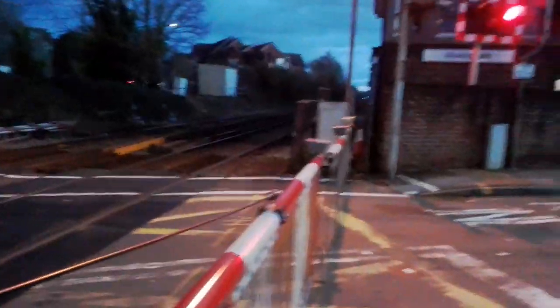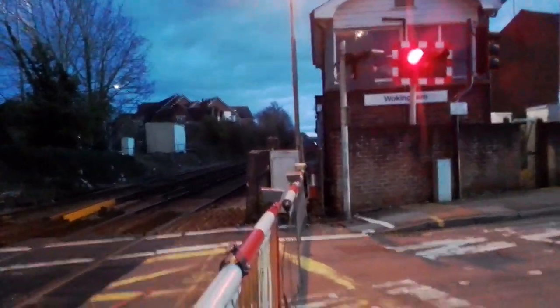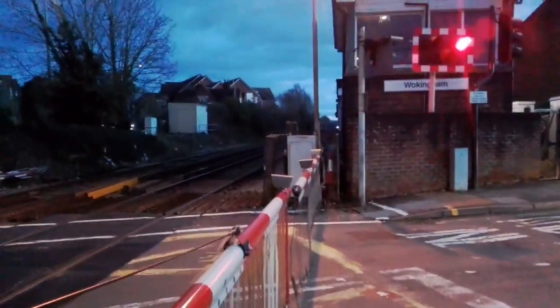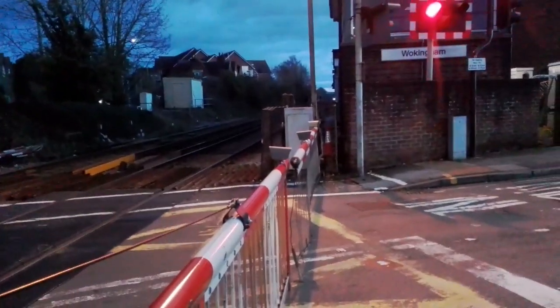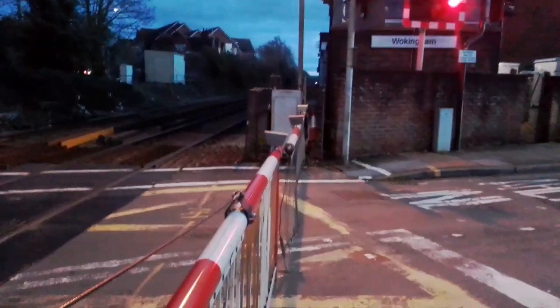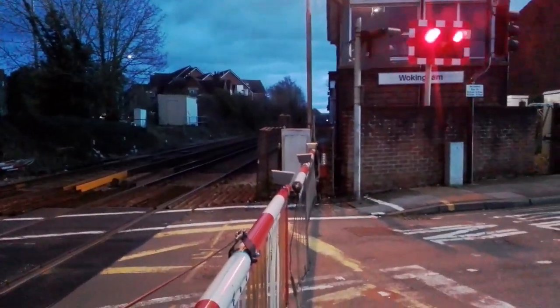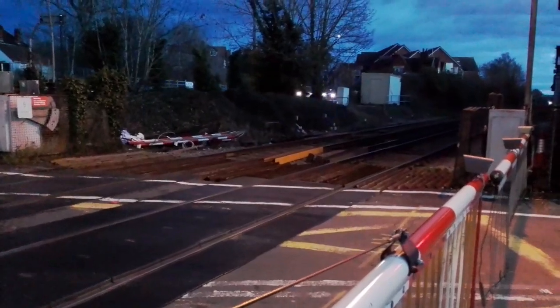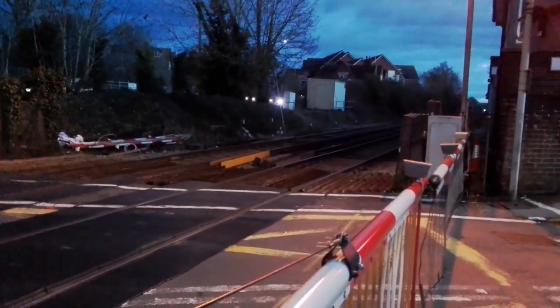Just a bit further down the line there's a junction that goes around to the left, and the three crossings we've just been to — well technically three but soon to be two — are on that curve. The line straight ahead is where this train's coming from, which wouldn't have come through those crossings. We may also be down for the 16:12, 2C52 South Western Railway service from Reading to London Waterloo, because that's coming from the other way but it's the minute after, so we may actually be down for two.